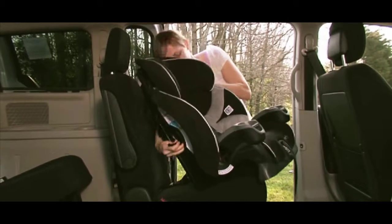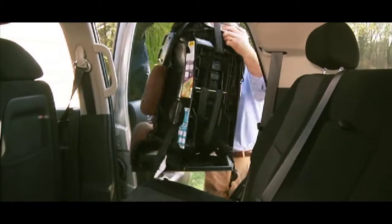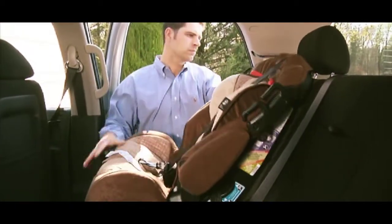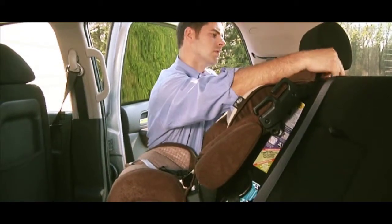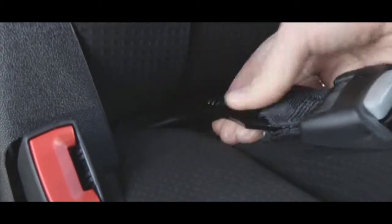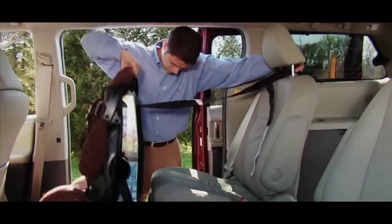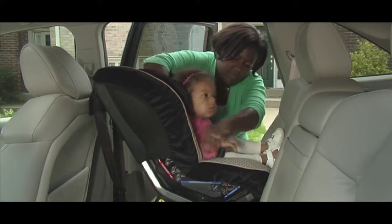Child safety seats are seats designed specifically to protect children from injury or death during collisions. Child safety seats provide passive restraints and must be properly used to be effective. Baby car seats are legally required in many countries, including the United States, to safely transport children up to the age of two years or more. On the African continent, the car seat is not mandatory.